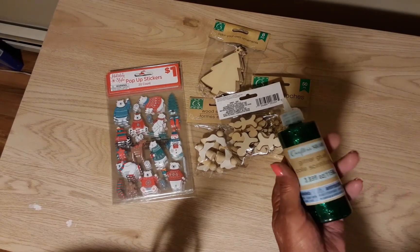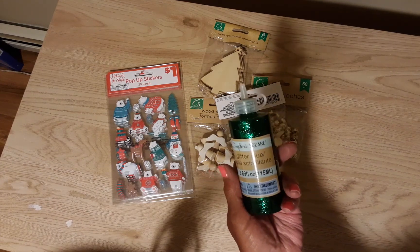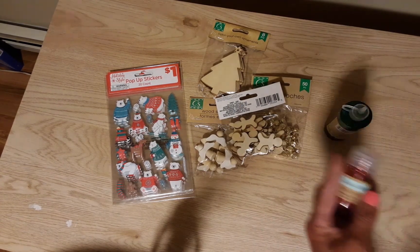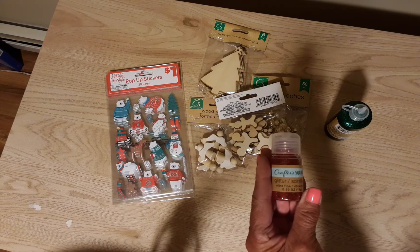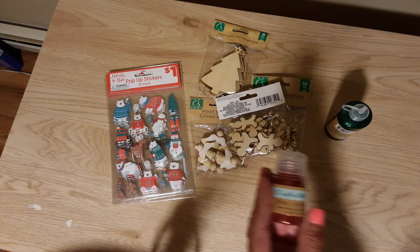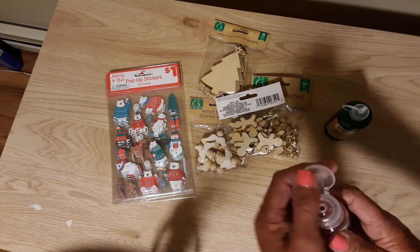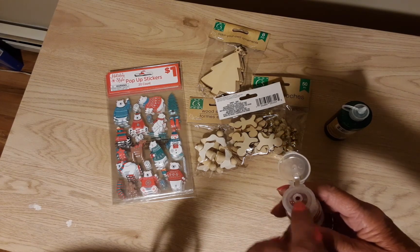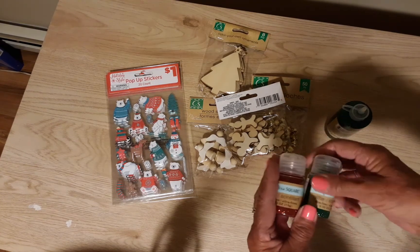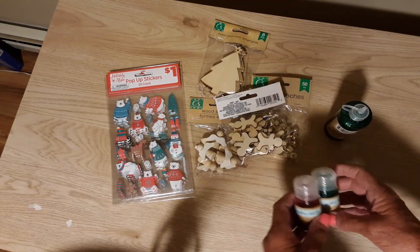I got this green glitter glue and I'm not sure how it's going to work out. I also saw these containers of glitter — I didn't see these before. They have an opening that only lets a little bit of glitter out at a time, and I think that's what I need. So I got the red and the green, but they had all different colors, and you may have this at your store already.